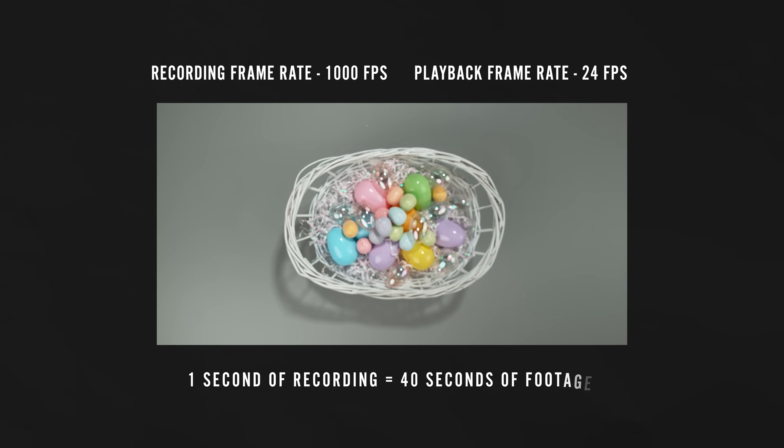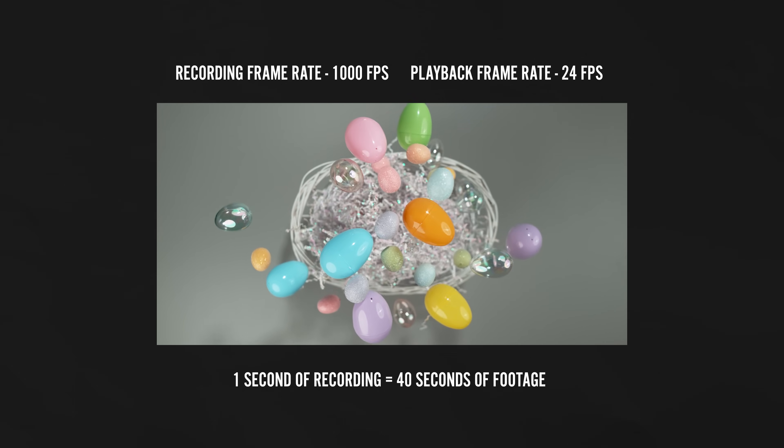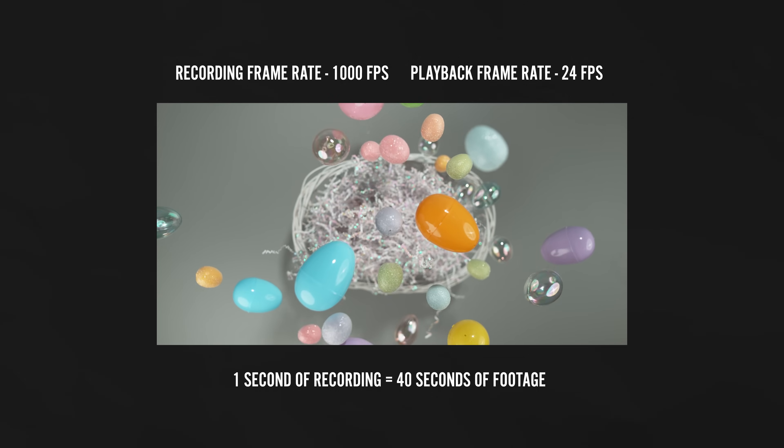This clip was filmed at a thousand frames per second and played back at 24 frames per second, which means that one second of filming equals over 40 seconds of footage. That's a lot of footage.